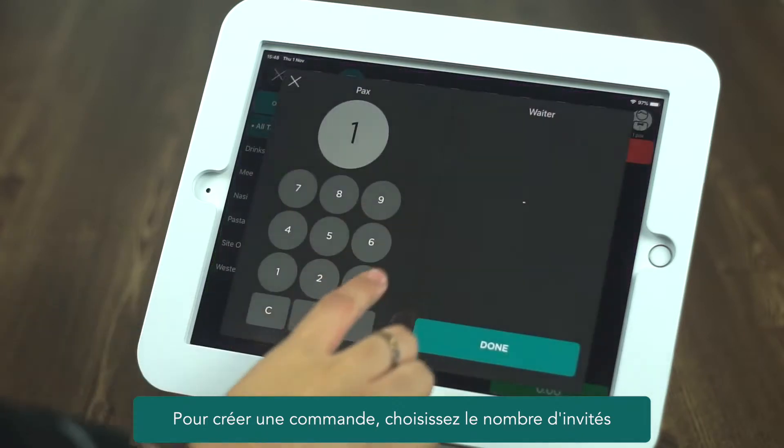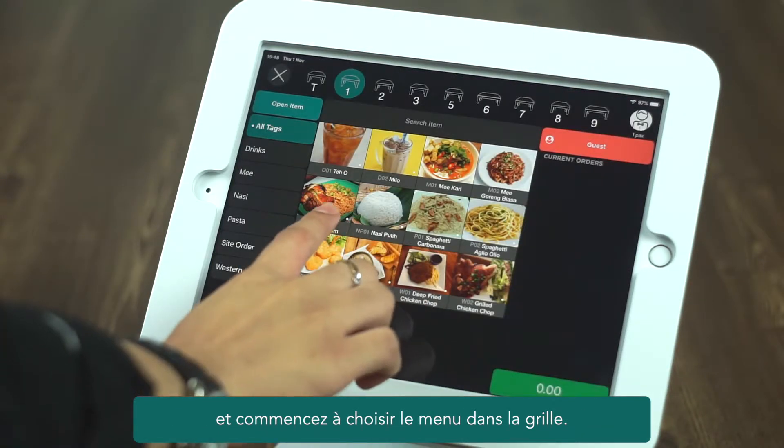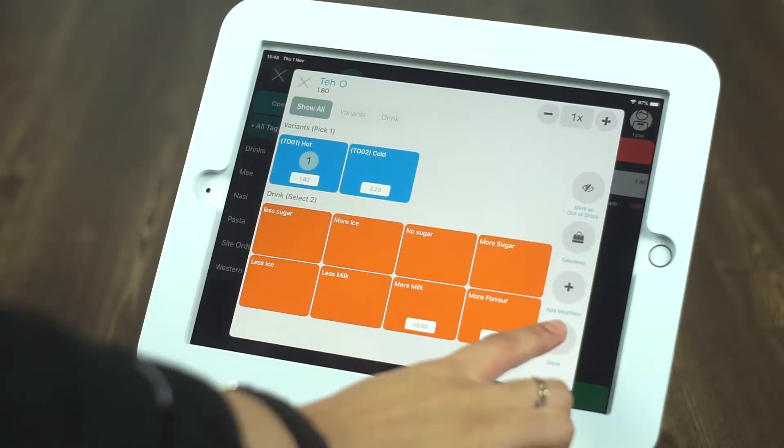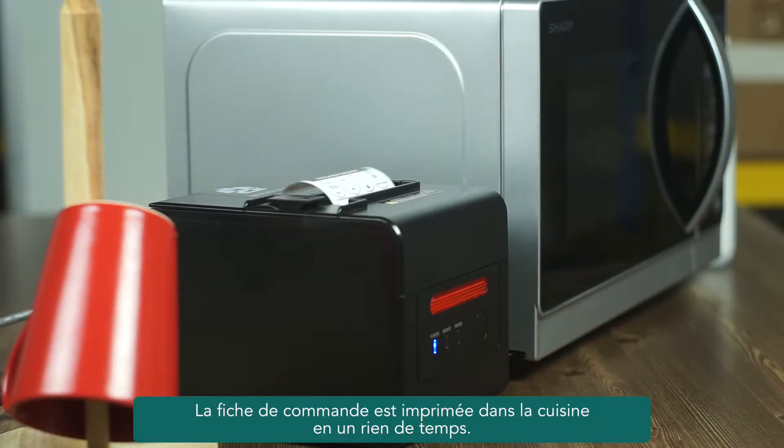To create an order, choose how many guests and start choosing the menu from the menu grid. The order sheet is printed in the kitchen in no time.